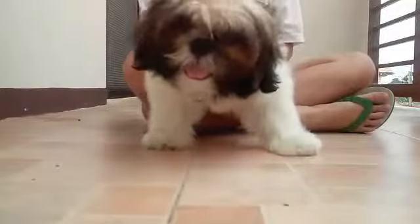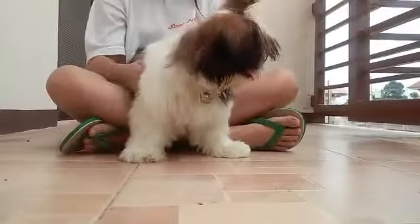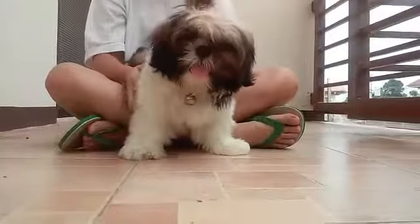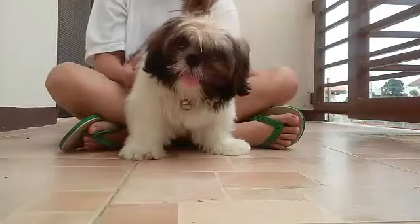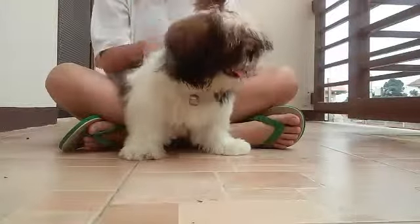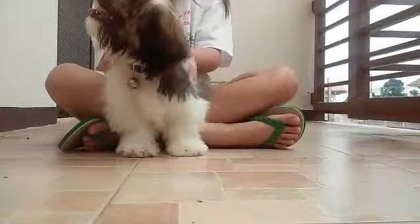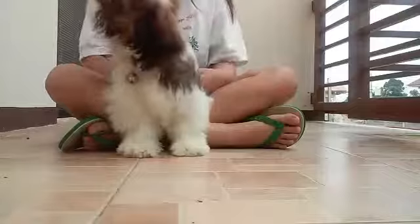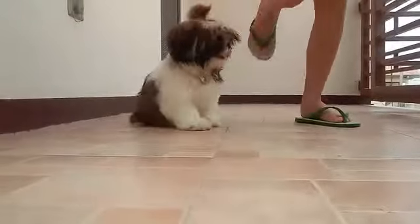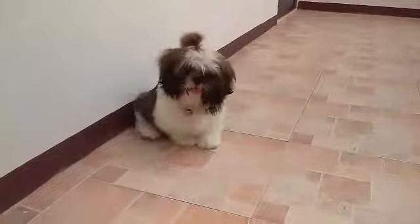Hey guys, this is Kirito. He's my cousin's dog and he's a Shih Tzu if you didn't know. He is four months old. We're just gonna show you the rest of him and his items. He's four months, tri-color, and super adorable — just look at that face.